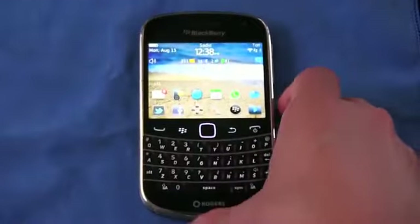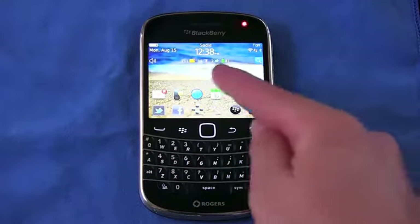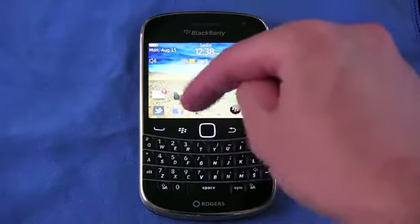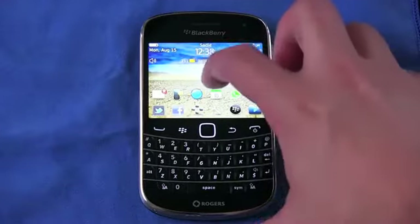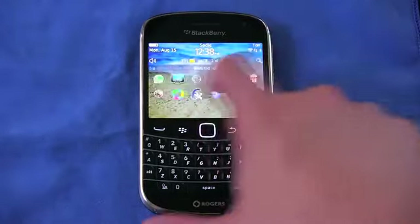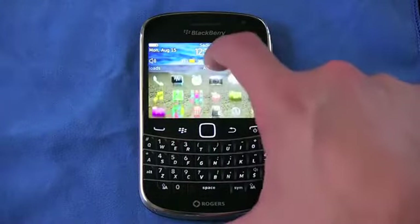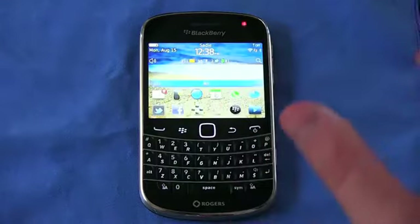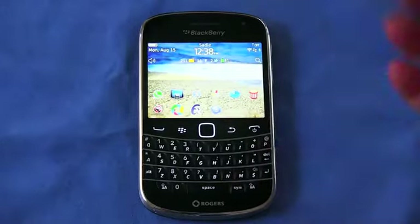Let's go ahead and talk about speed. I was using a 9780 before this and that thing was not a speed demon. I can't tell you how many times I'd see the little hourglass — it would pretty much lock the BlackBerry when installing an application. Not a problem here at all. This thing is really fast. RIM included graphics acceleration, which they're calling liquid graphics, making for a very fast browsing experience. Everything just works. Applications load very quickly, and you can actually use the phone while downloading an application.